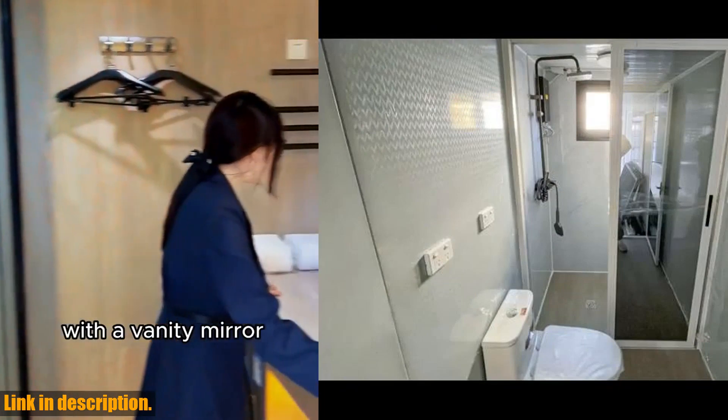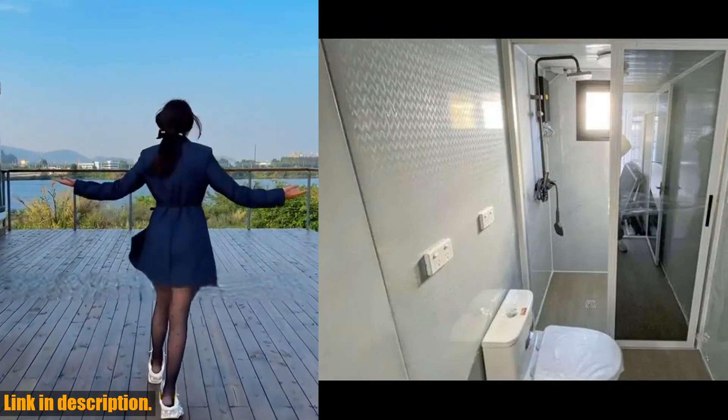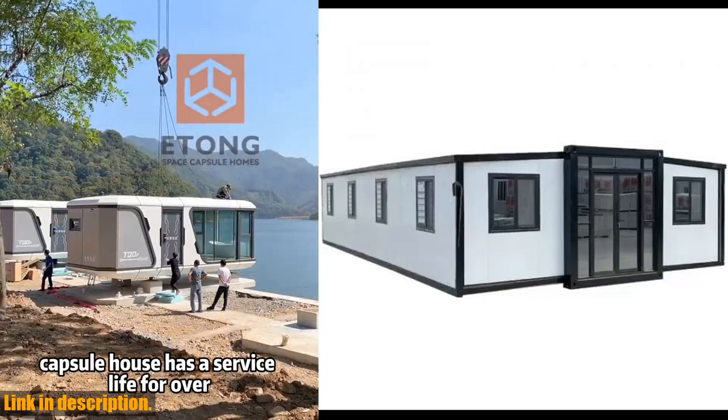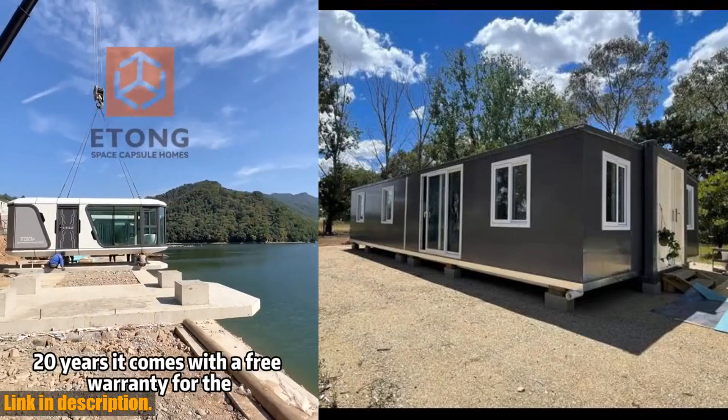It's versatile, convenient, and affordable, making it suitable for various purposes and occasions such as a guest house, storage shed, tiny home, or office. Plus, it's easy to install and customize with different sizes, colors, layouts, and accessories to choose from.